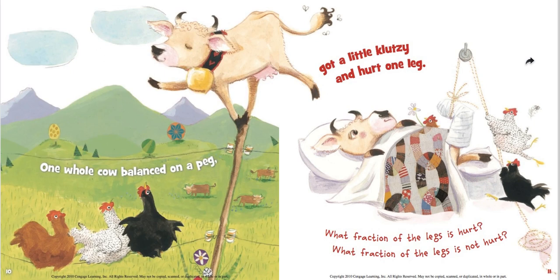One whole cow balanced on a peg, got a little klutzy and hurt one leg. What fraction of the legs is hurt? So she has four legs total, so we're looking at fourths. If one of her four legs is hurt, one fourth of her legs are hurt. And since only one of her four legs is hurt, that means three are not hurt — so three fourths of her legs are not hurt.